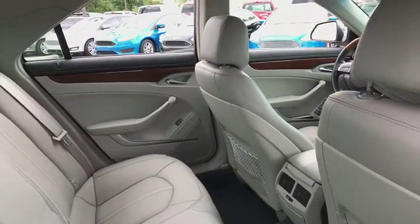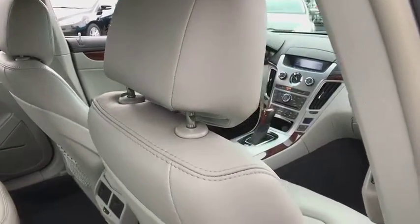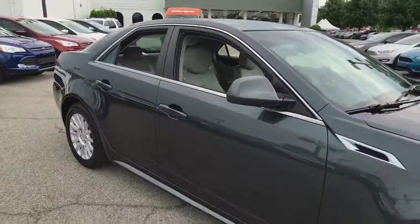Four-wheel disc brakes, center armrest, universal garage door opener, eight speakers, compass, electronic stability control, security system, power windows, heated front seats.